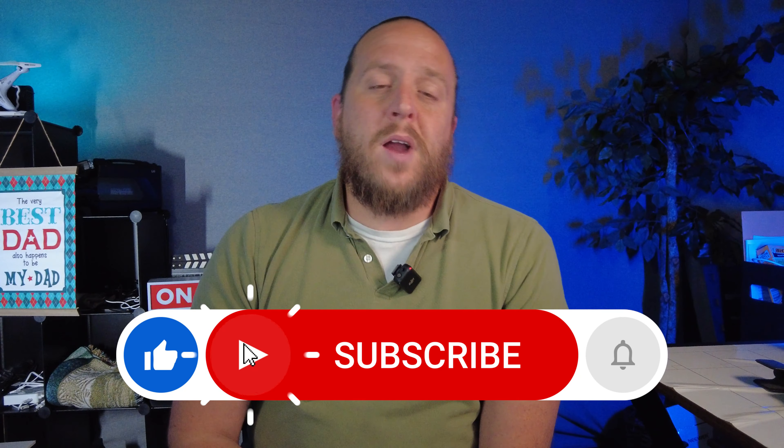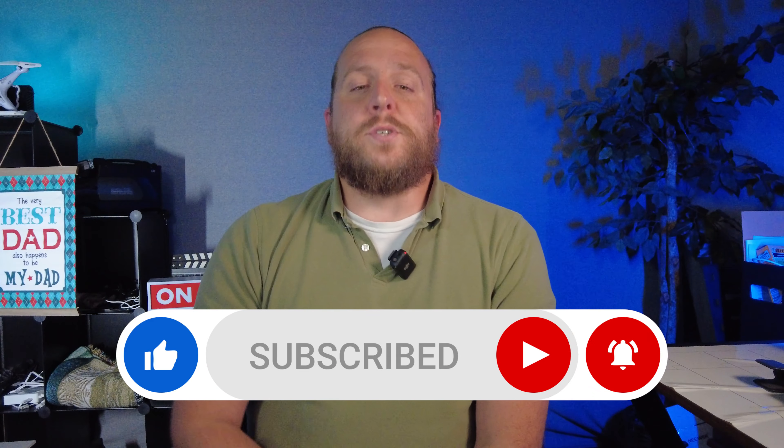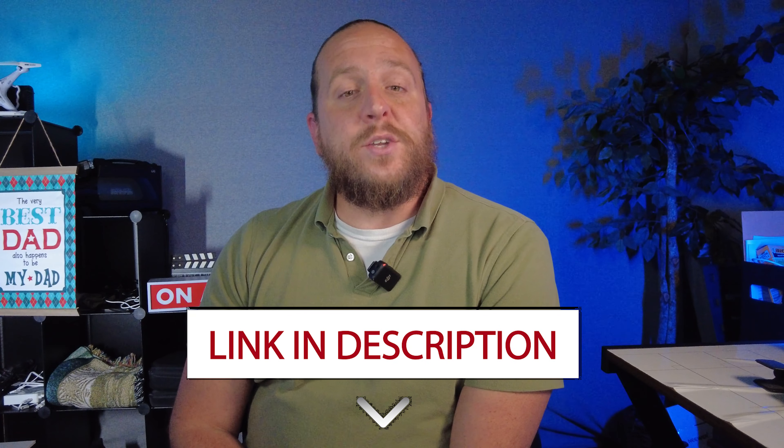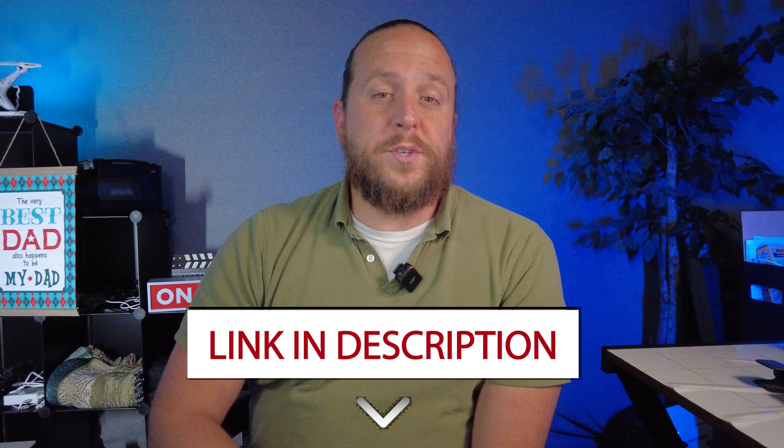That about does it for this video — I hope you've gotten some value out of it. If you wouldn't mind, please consider liking the video and subscribing if you haven't already, it really helps the channel out. If you'd like to purchase this phone, I have a link in the description where you can get one for yourself or your teenager. Until the next video, thanks again for watching — love you guys, bye.